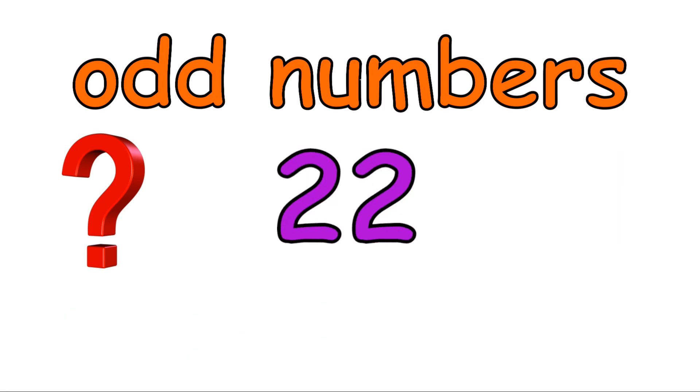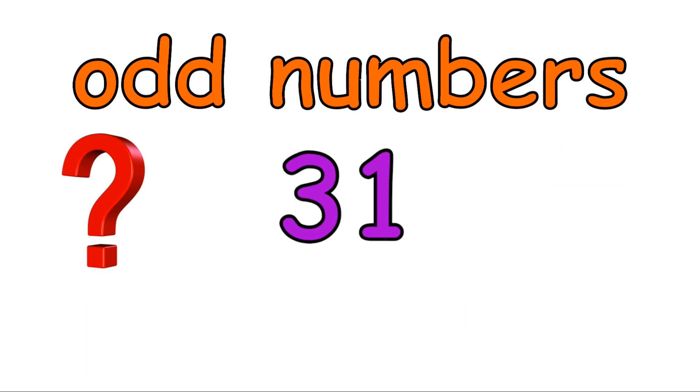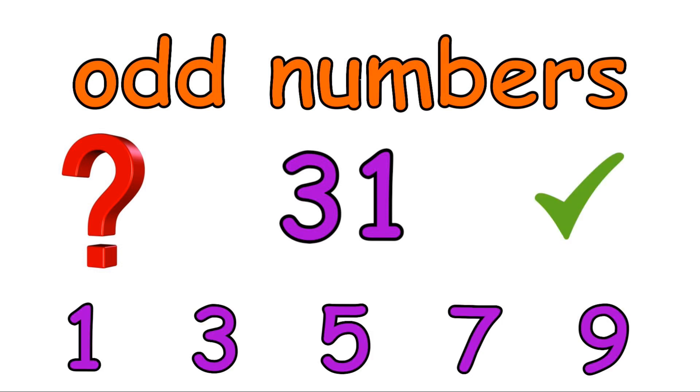Is twenty-two an odd number? No, twenty-two isn't an odd number, because it doesn't end in any odd numbers. Thirty-one — is thirty-one an odd number? Yes, because thirty-one ends in a one.